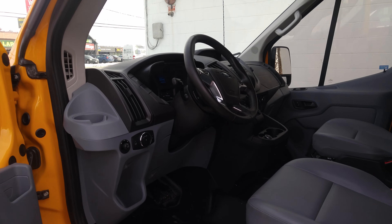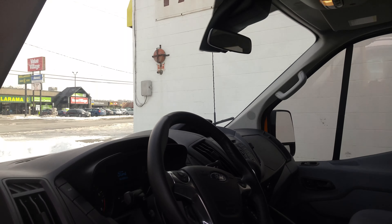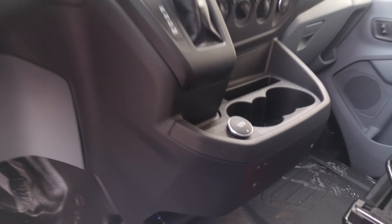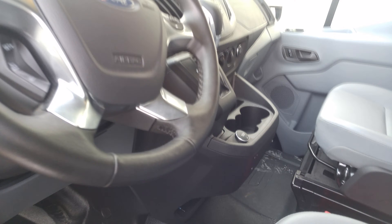Wanted to show you on the inside — when I mentioned that the previous customer, they took out the CB and the PA system. Down here underneath the console, just want to show you that's where they had it, and right underneath here the wiring is there. So it's all ready to go.